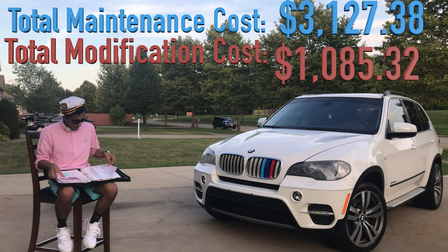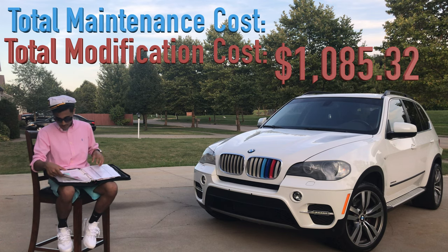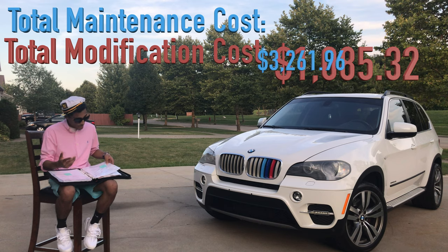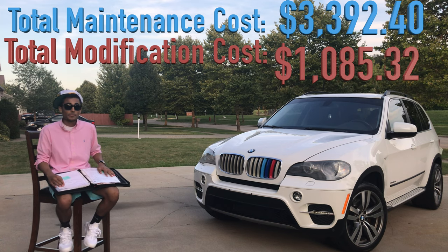Another oil change at BMW of Westlake Ohio — $134.58. For some reason we ended up getting an oil change within about 2,000 miles, so one was around 76,000 miles and then another at around 78,000–79,000 miles. Another oil change after that was $130.44. At this point the truck started leaking antifreeze like crazy.